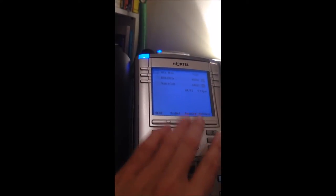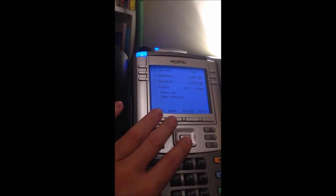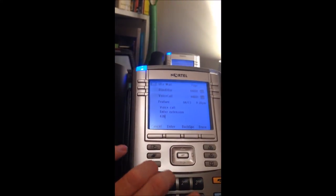Let's change it to this one. You can actually go through and change many other features too, like speed dials and voice call. Let's say I want to do a voice call over to this 2616 — I can go ahead and voice call over here.